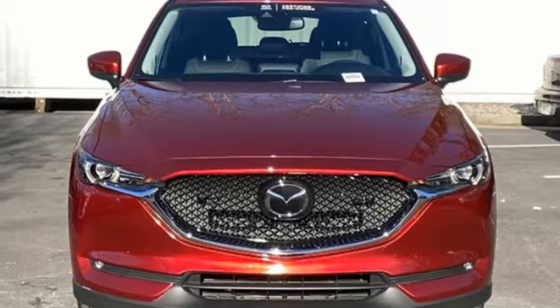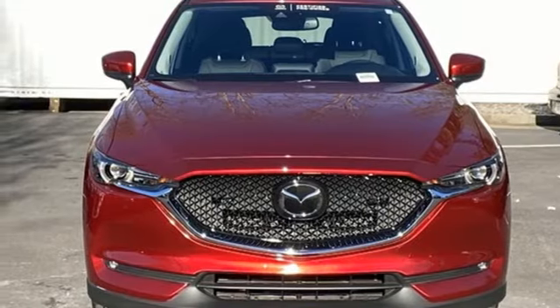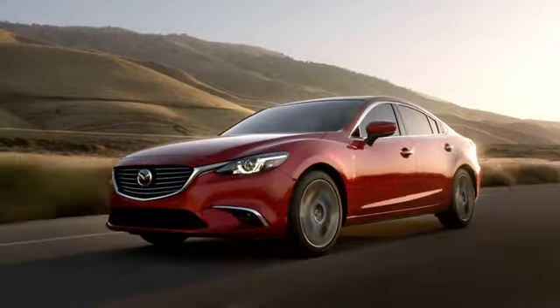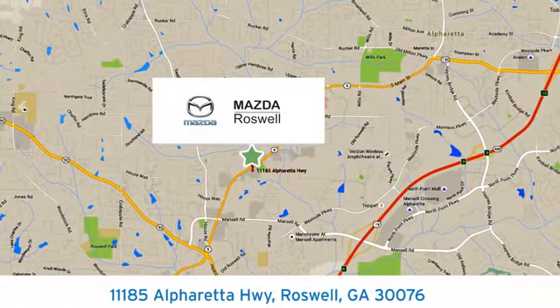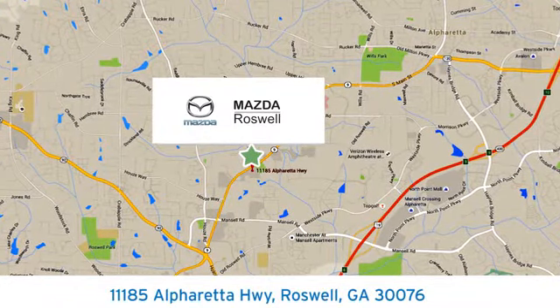For all the things that drive you, there's Mazda. Hurry in today for a test drive. For your cure for the common commute, visit today. We're conveniently located at 11185 Alpharetta Highway in Roswell, Georgia.